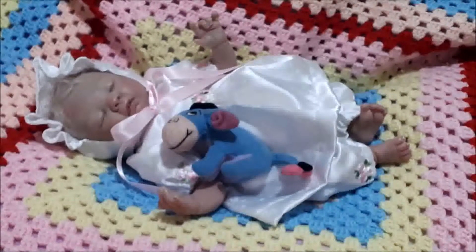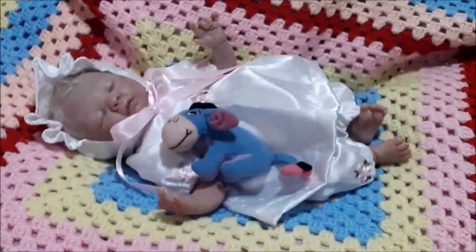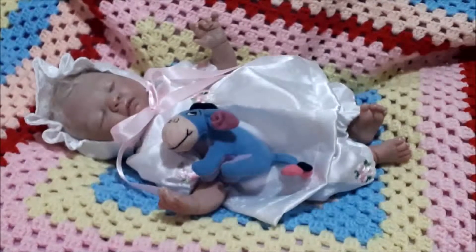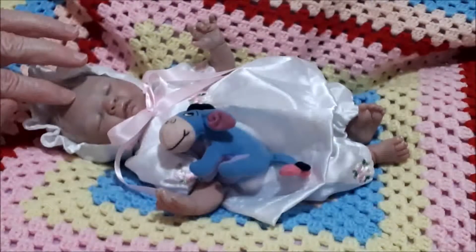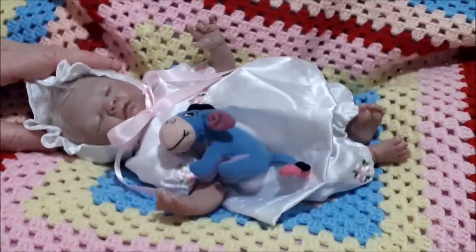Doesn't she look so sweet? Alice is the Byron kit — I'm sorry, I'm not quite sure of all the details, I've really got to look that up. But she looks so adorable, and the name Alice — Alice was my grandmother's name and that's where I got her name from. This is absolutely a beautiful kit, I love this kit.